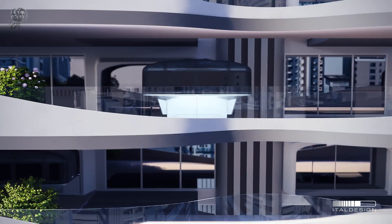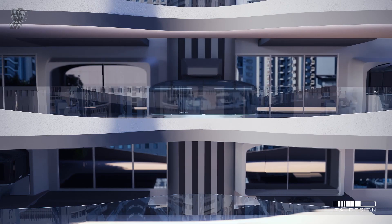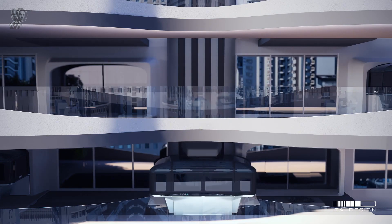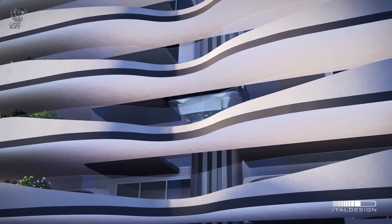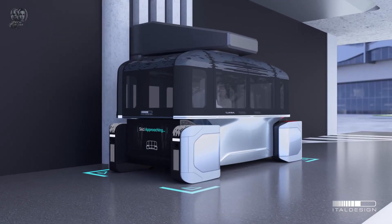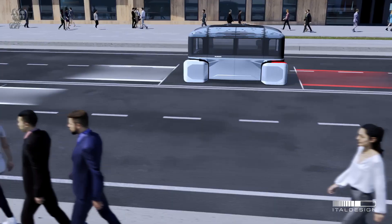With autonomous driving technology, it aims to provide a smooth and personalised travel experience by incorporating cutting-edge AI and networking capabilities. It stands out due to its modular design, which allows docking with various structures, including residential and commercial buildings, expanding its utility beyond mere transportation.